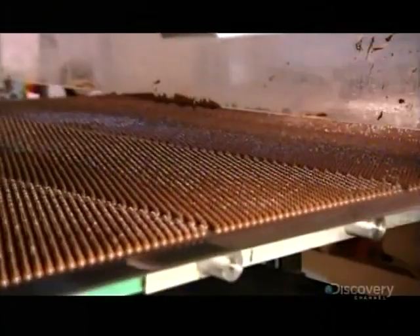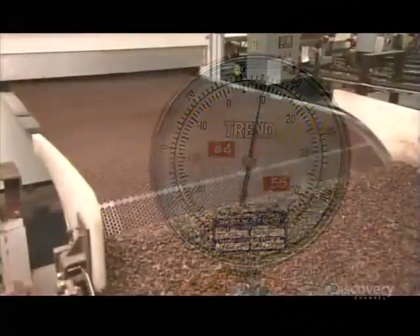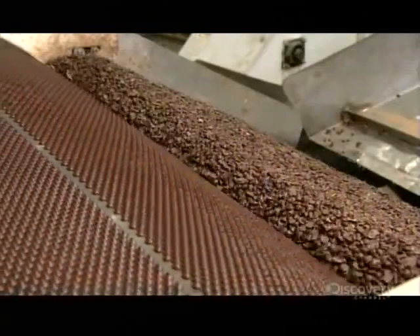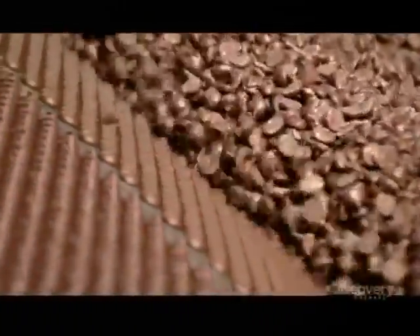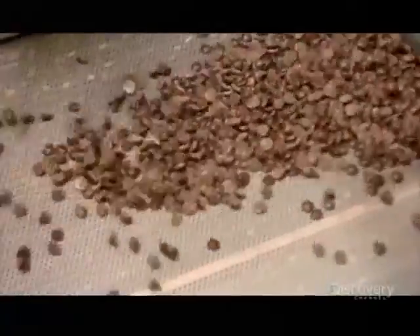The chocolate chips, still warm and soft, enter a cooling tunnel, traveling for about five minutes through several temperature zones which vary between 10 and 15 degrees Celsius. By the time the chips exit the tunnel, they're hard. A conveyor belt then takes them through a metal detector, a standard food safety precaution.